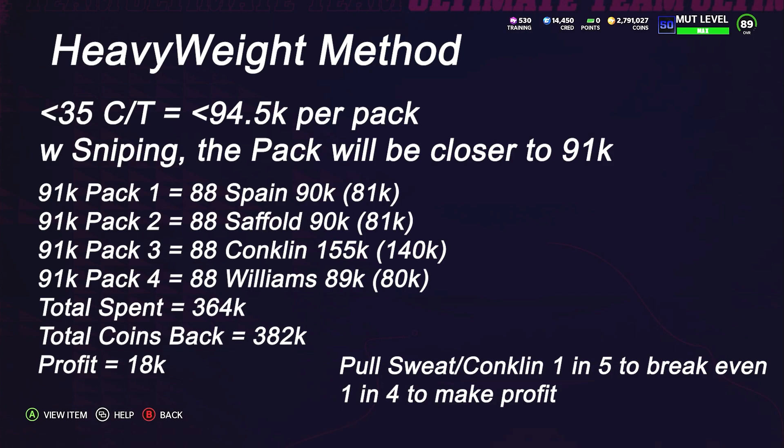Now let's go into the heavyweight method and why it works. The most commonly asked question is whether the method still works at a given price. For example, we're trying to get training at 35 coins per training, which works out to 94.5k per pack. With sniping, you're probably going to get closer to 91k. If we pull four packs all at 91k and only pull one W and three Ls — which is the typical worst-case batch — that's the scenario to analyze.